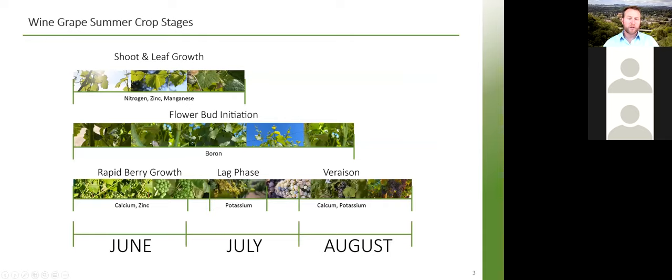These are the three main crop stages we'll focus on. We have a timeline at the bottom showing when they generally occur — this will vary drastically depending on geographical location. Napa and Sonoma will look very different from Lodi, Monterey County, Paso Robles, Santa Barbara, and Ventura County. In general, we have shoot and leaf growth occurring in June through July, flower bud initiation, and then the different berry growth stages, with nutrient recommendations for each particular stage.